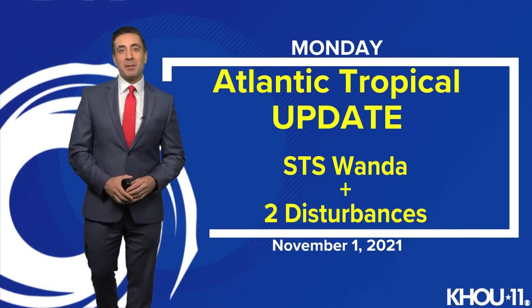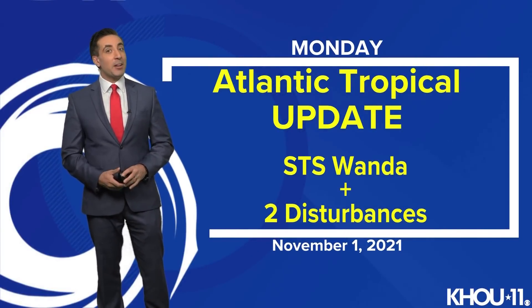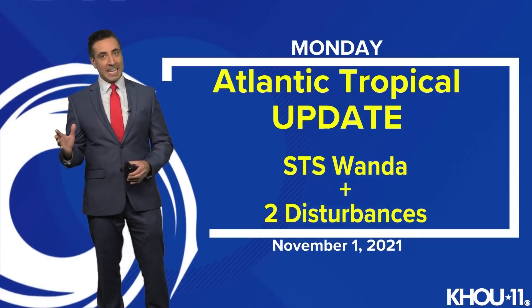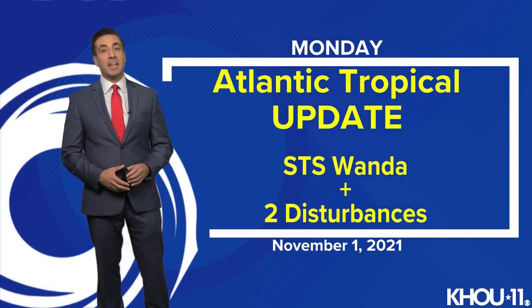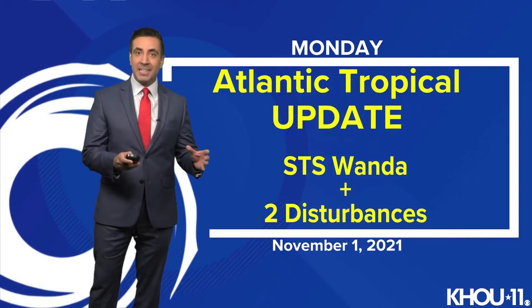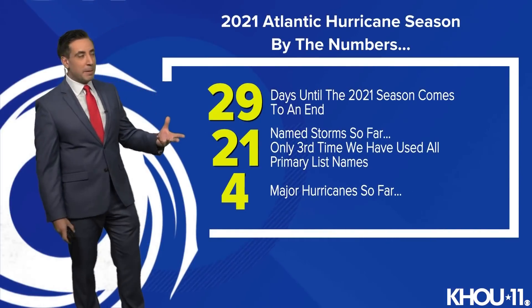Good Monday afternoon, everybody. I'm meteorologist Tim Pantages with your Atlantic Tropical Update here on November the 1st, the tail end of the 2021 Atlantic hurricane season, and we've got a named system out there. It's been quite some time since we've had a named storm out in the basin. This is subtropical storm Wanda, plus two other disturbances that we're keeping an eye on for potential development.